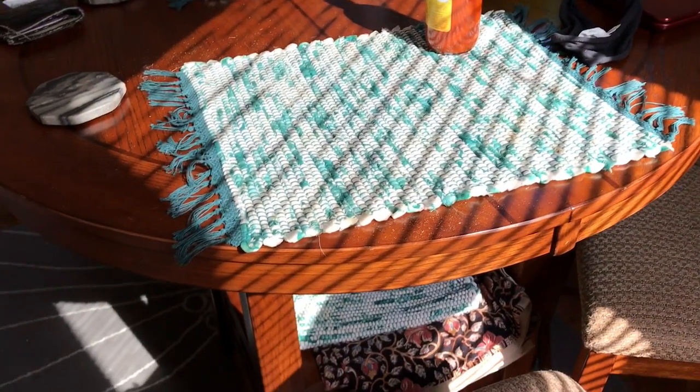In my new apartment I have these blinds and I had this theory that there was a certain way to hang these blinds that would actually make the apartment less hot, and I just figured out that that's true.